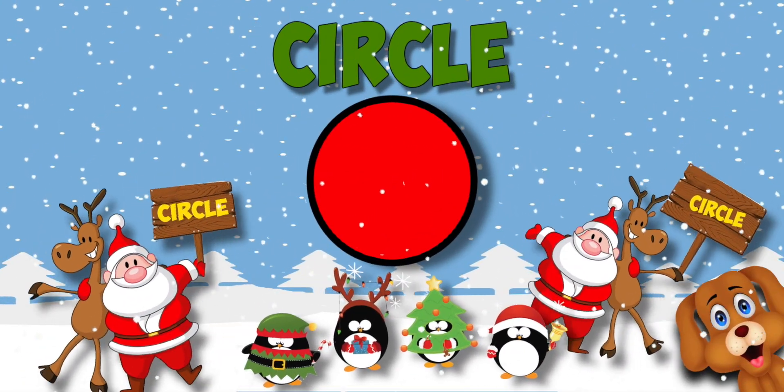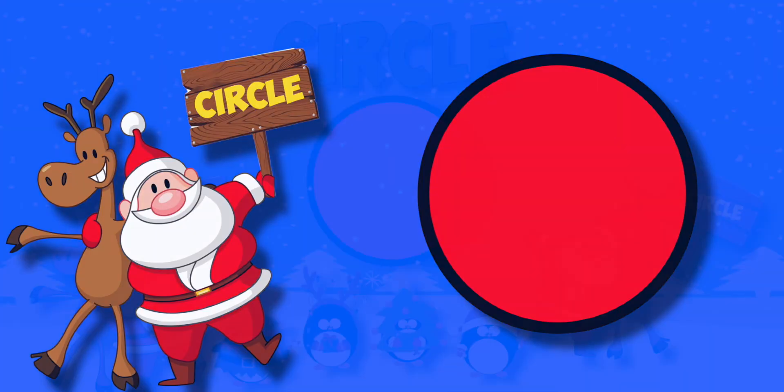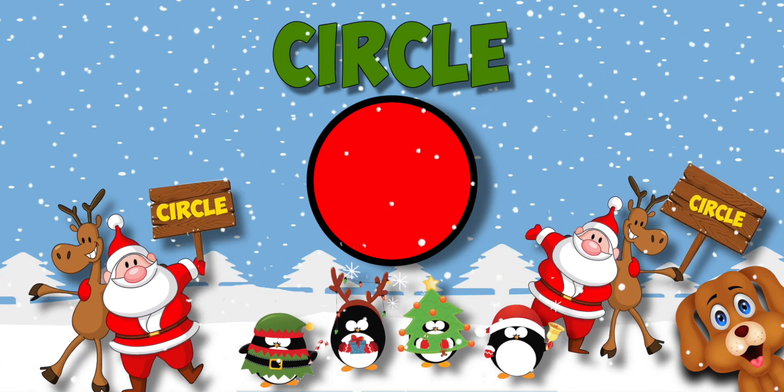That's a circle. That's a circle. Circles have no straight sides. That's a circle.